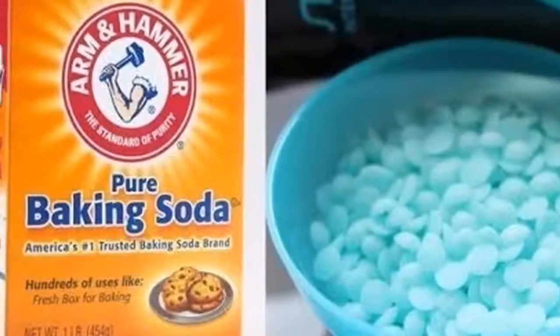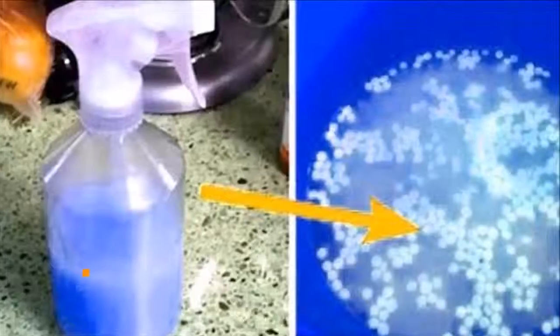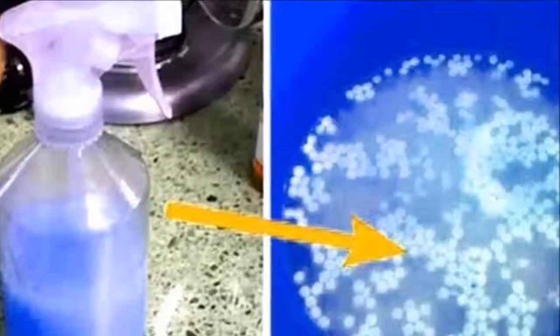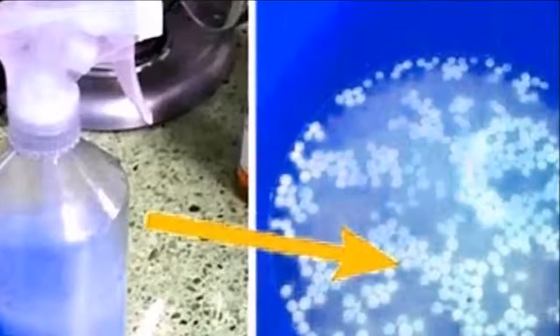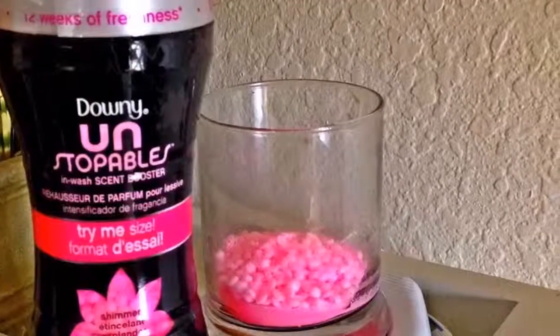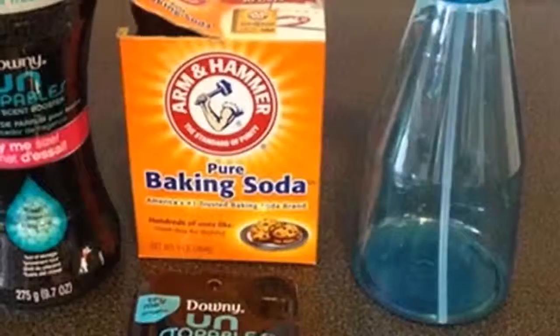Preparation: 1) Combine the ingredients and let stand until all grains have dissolved, at least 30 minutes. 2) Pour the mixture into the spray bottle using a funnel. Now use this incredible mix on almost anything — carpets, furniture, clothes, curtains, etc. Congratulations, now your house smells amazing!